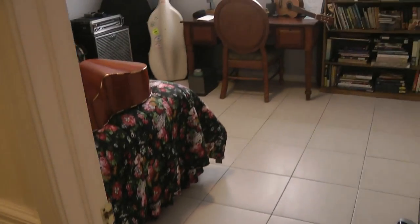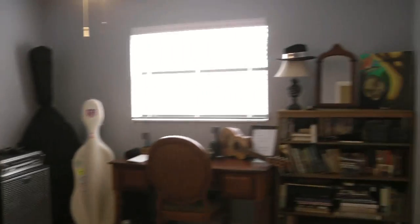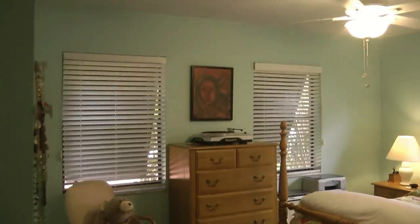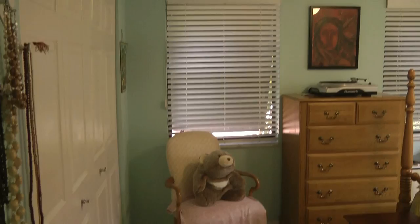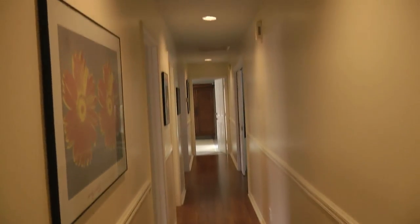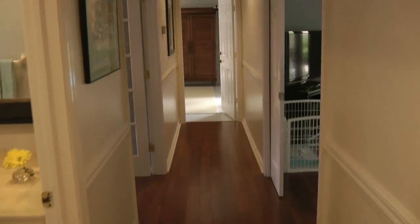Tile floors in this room as well. And then the last bedroom back here — plenty of light, very nice colors, tile floors as well. You'll notice in the hall we have chair rails and nice flooring in here as well.